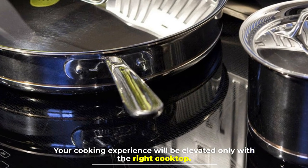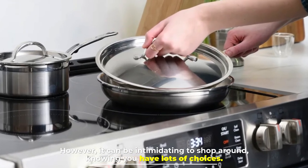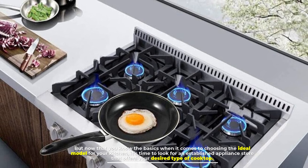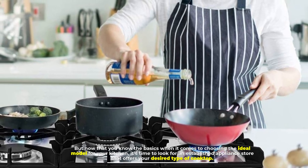Your cooking experience will be elevated only with the right cooktop. However, it can be intimidating to shop around knowing you have lots of choices. But now that you know the basics when it comes to choosing the ideal model for your kitchen, it's time to look for an established appliance store that offers your desired type of cooktop.